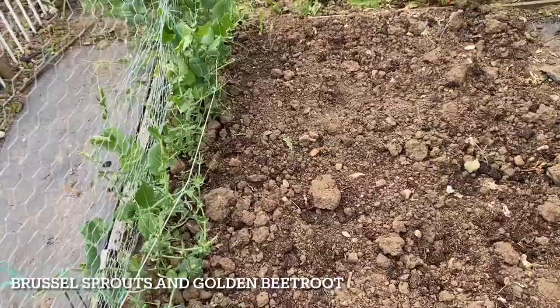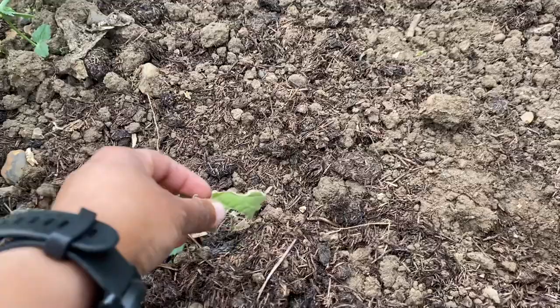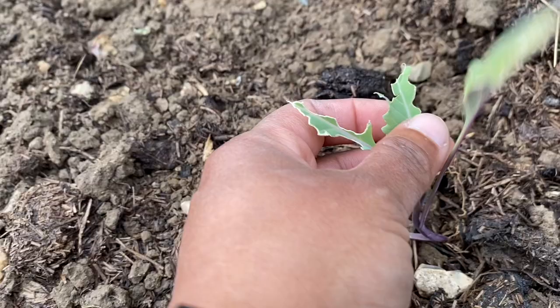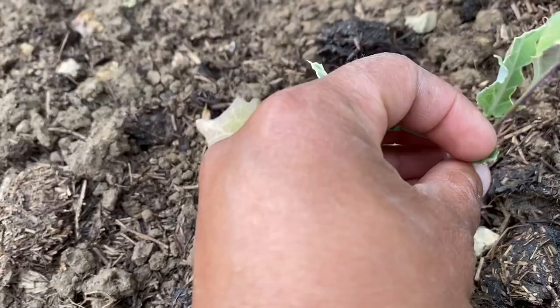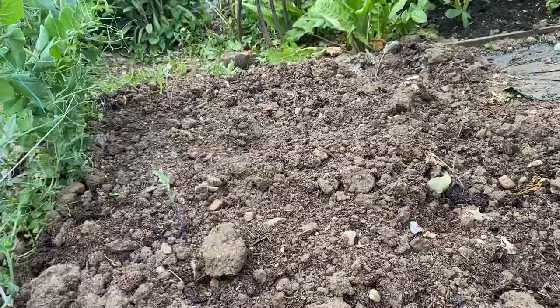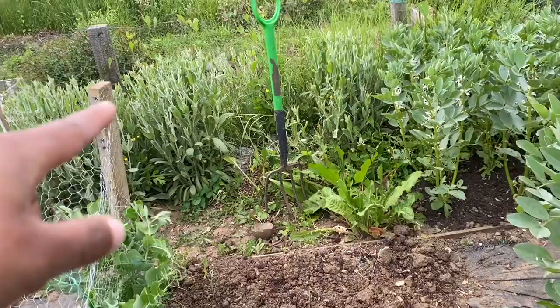These are Brussels sprouts — look at the way the leaves have been damaged. The culprits are pigeons. I have to cover these now, otherwise the pigeons will eat all the leaves and the plant will die. The Brussels sprouts bed is interplanted with golden yellow beetroot. I'll do the same with that bed at the end — remove all the weeds and put in more Brussels sprouts and beetroot.